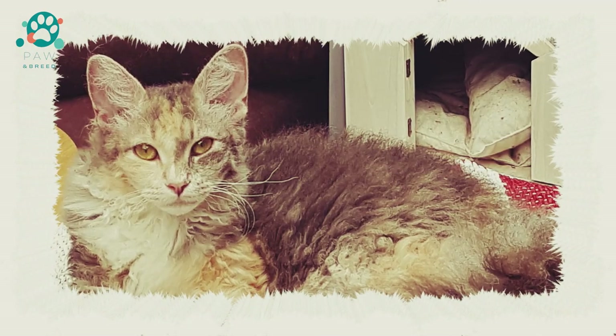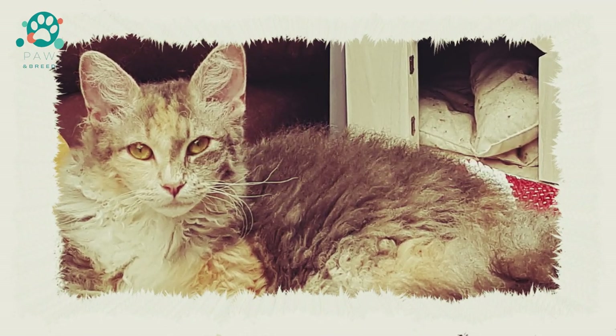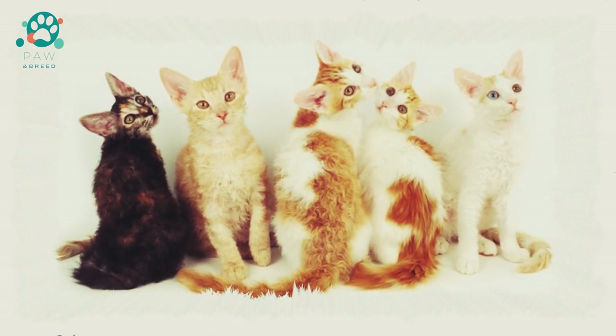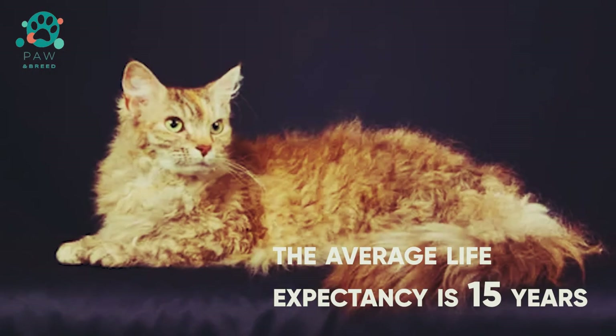Once a year, LaPerm can completely lose its coat. At these moments, it looks like a real Sphinx. Fur loss occurs during the molting period. The pet must be protected from hypothermia and drafts.